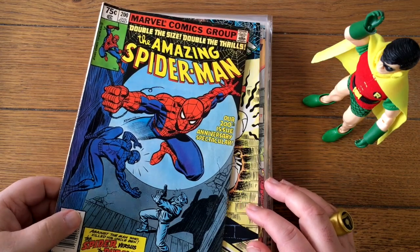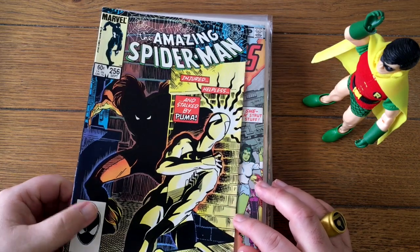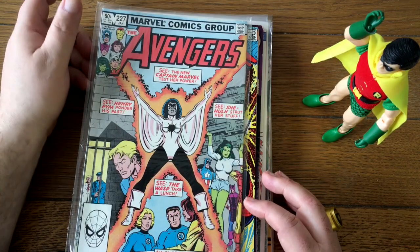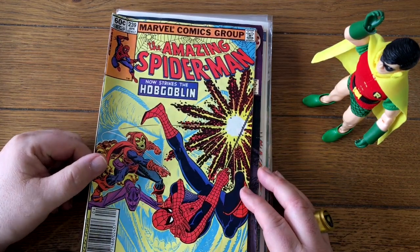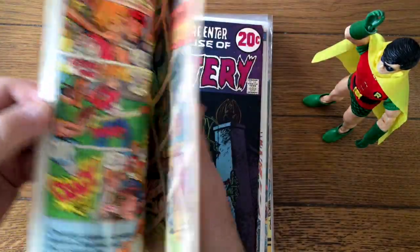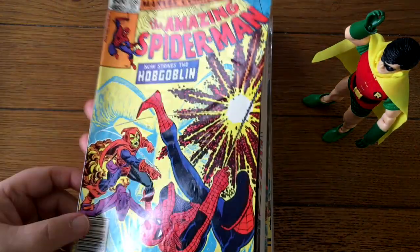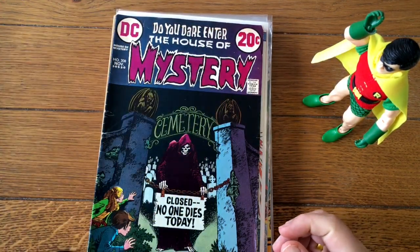Spider-Man 200 — that's a nice book. I remember reading that one when I was a kid. Here's the first appearance of Puma, number 256. Captain Marvel — does she join the Avengers here, or become leader? I'm not sure. Occasionally I'll see this listed as her first appearance, but of course it's not — her first appearance is in Amazing Spider-Man Annual 16. This is issue 239 — it's not a very high grade, but Spider-Man you do pretty good with regardless.